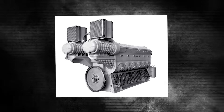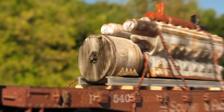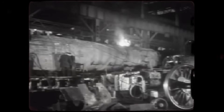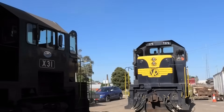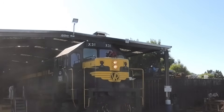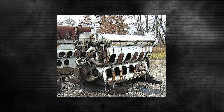The EMD-567 diesel engine wasn't just another power plant. It was a complete paradigm shift from the smoke-belching, coal-hungry steam locomotives that had dominated rails since the 1800s. Little did anyone know, this revolutionary machine carried within its design the very seeds of its own destruction. But what made this engine so special? Let's dive into the technical marvel that was the 567.